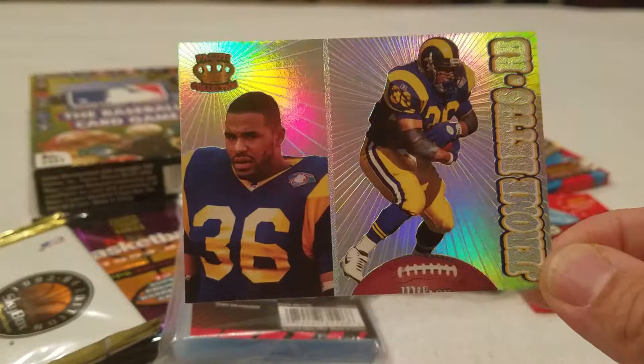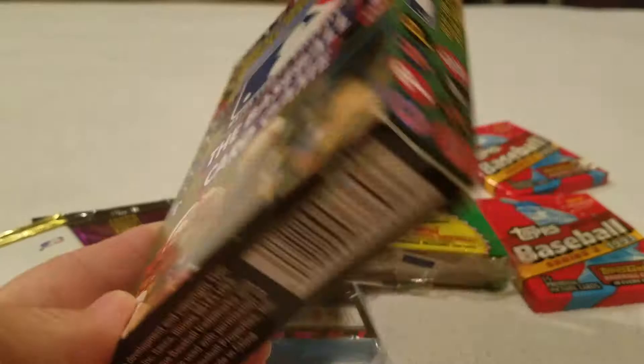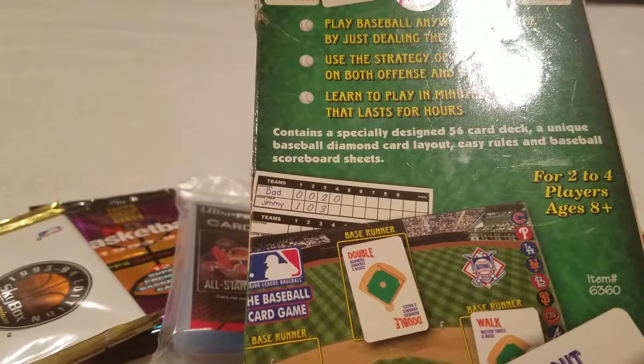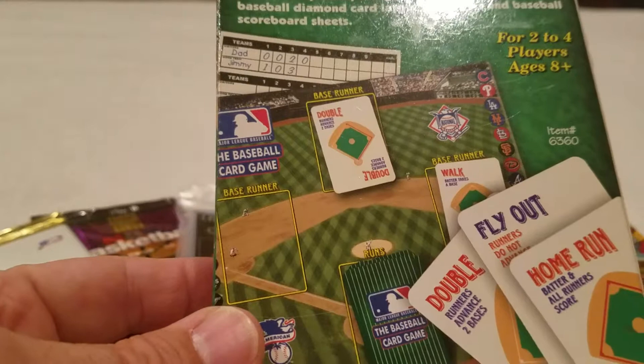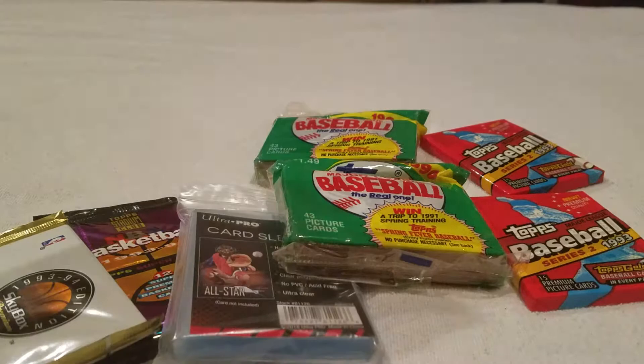I was looking around in the dollar bin and found this interesting baseball card game. It contains a specially designed 56-card deck, a unique baseball diamond card layout, easy rules, and baseball scoreboard sheets. This will definitely be something I'll enjoy fooling around with with my kids - a little card game for baseball, nice for the rainy days.